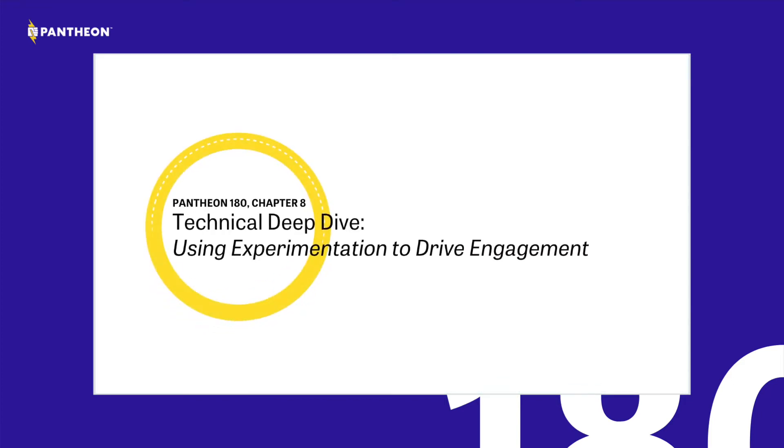Hi, this is Omar from Pantheon's content team, here to present our 180 update in under 180 seconds. For this week's 180 deep dive, I sat down with RJ Horning, our senior growth engineer and resident expert on all things user experimentation and testing here at Pantheon. We sat down to discuss some small changes we've done over time to our pricing plan page and how those changes have driven some really impressive results.